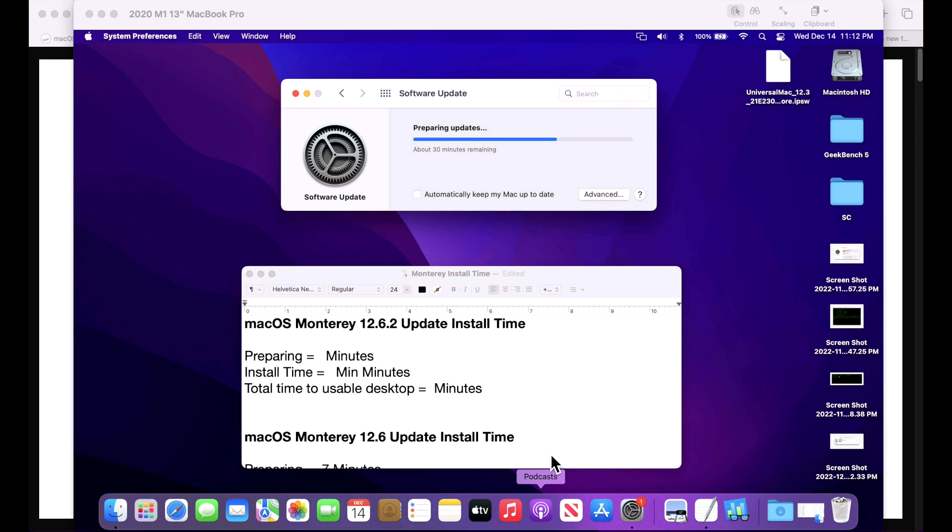The download is complete and it's now in preparing mode — similar to iPhone or iPad, the update is prepared and then the Mac reboots to the installer. macOS Monterey does not have the new faster update time; typically the preparing takes around seven to eight minutes and installation around 20 to 25 minutes on the actual install, so I'm keeping track to compare when it's finished.